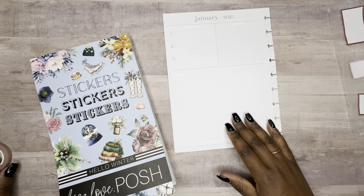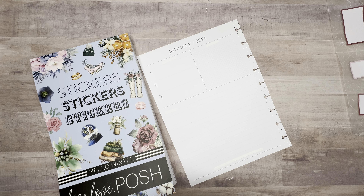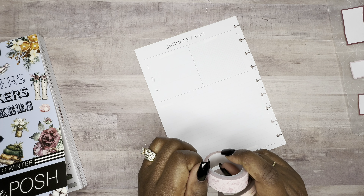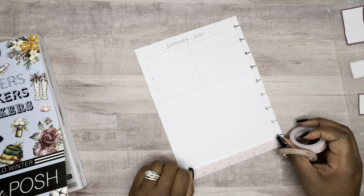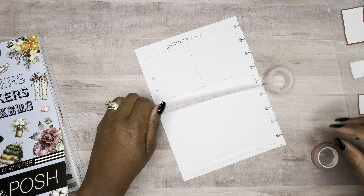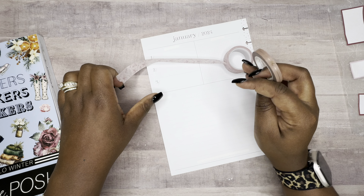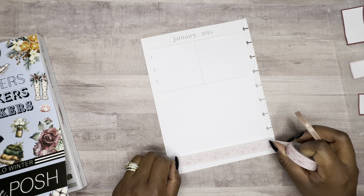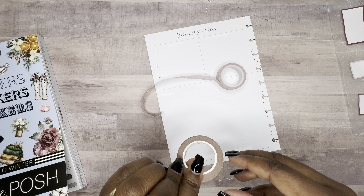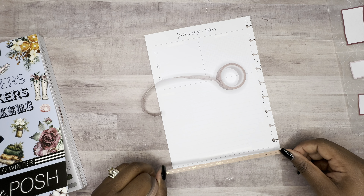Alright, so how is everyone doing today? Are you guys doing well? I hope you are. Maybe I should do this on top of this - yeah, let's do that. So let's take this Simply Gilded washi.